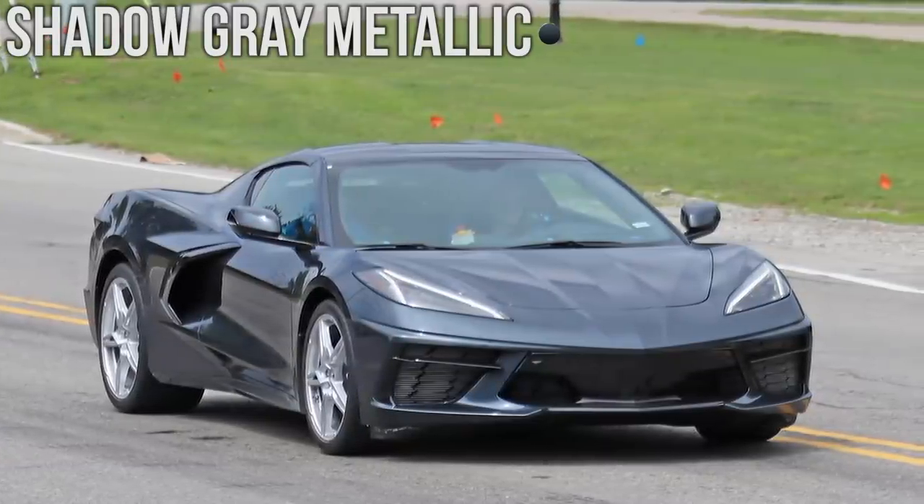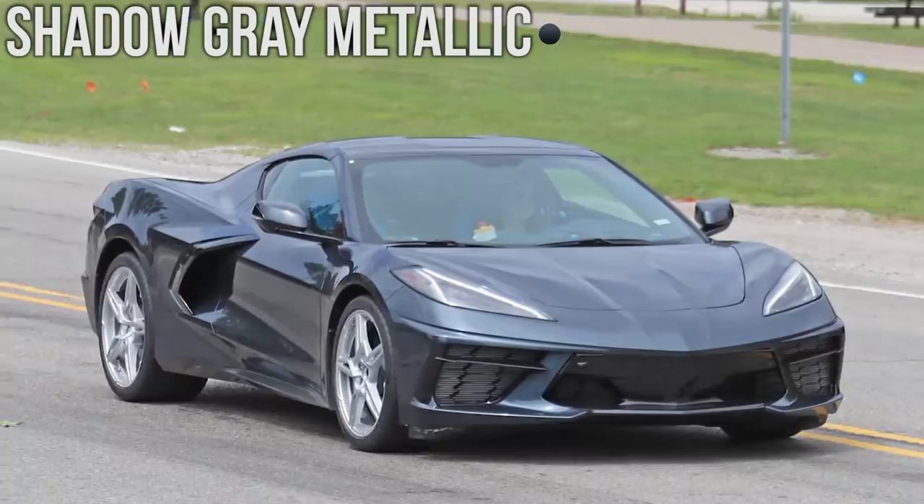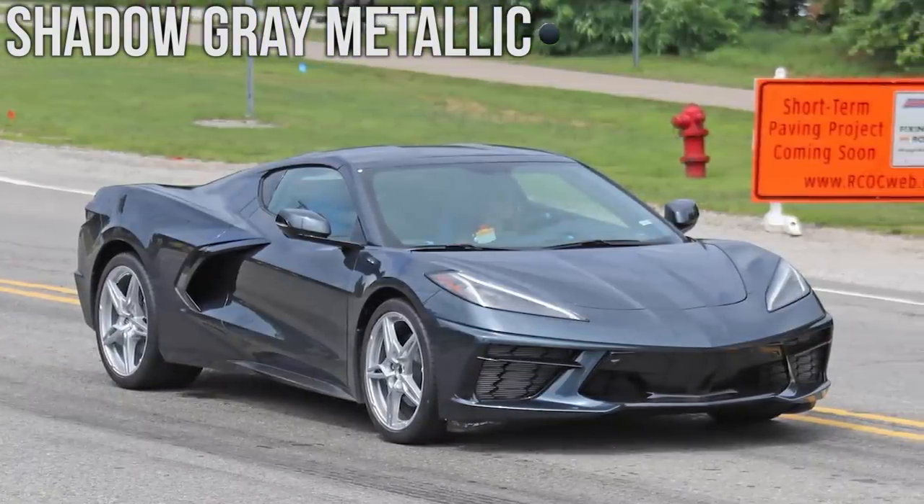Here we have the Shadow Grey Metallic. Again, no videos for this specific color but we do have plenty of photos so you can check out every single angle.